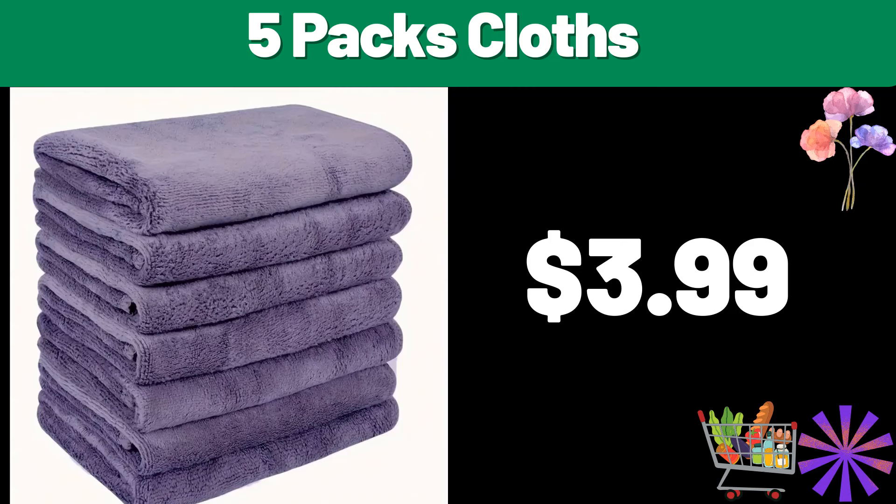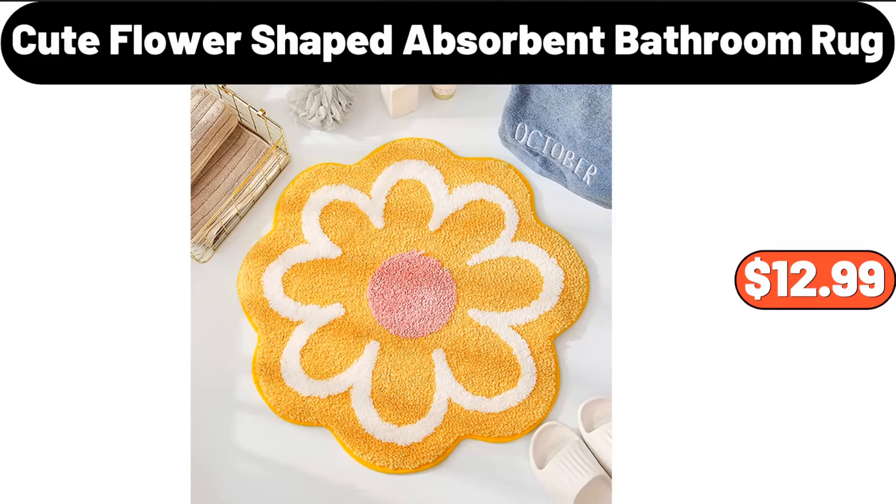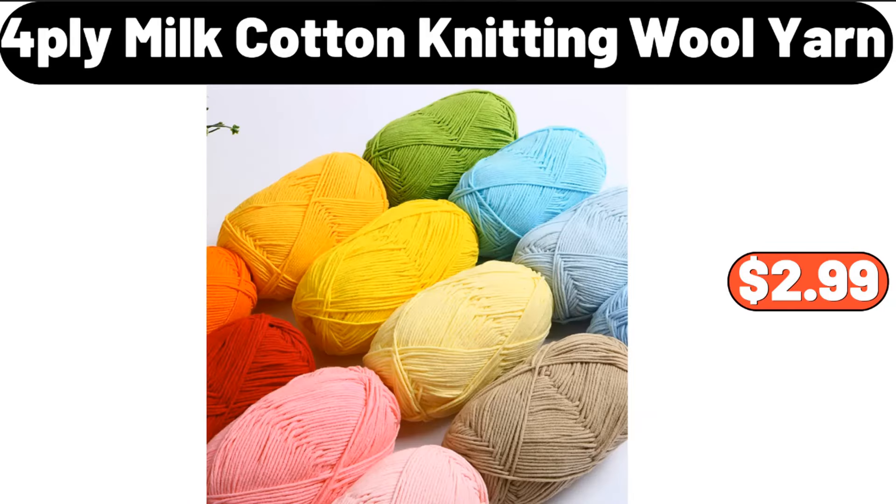Five-pack cloths, $3.99. Three-piece cookie sheet set, $11.99. Cute flower-shaped absorbent bathroom rug, $12.99. Four-ply milk cotton knitting wool yarn, $2.99.